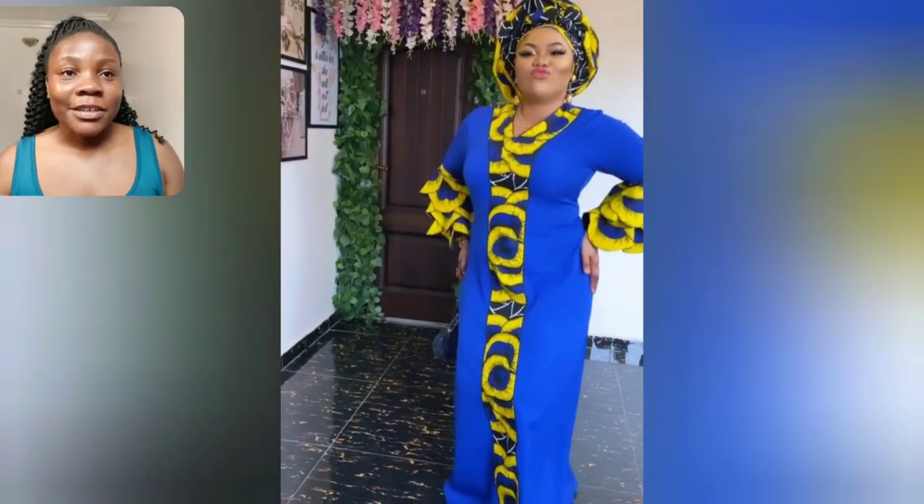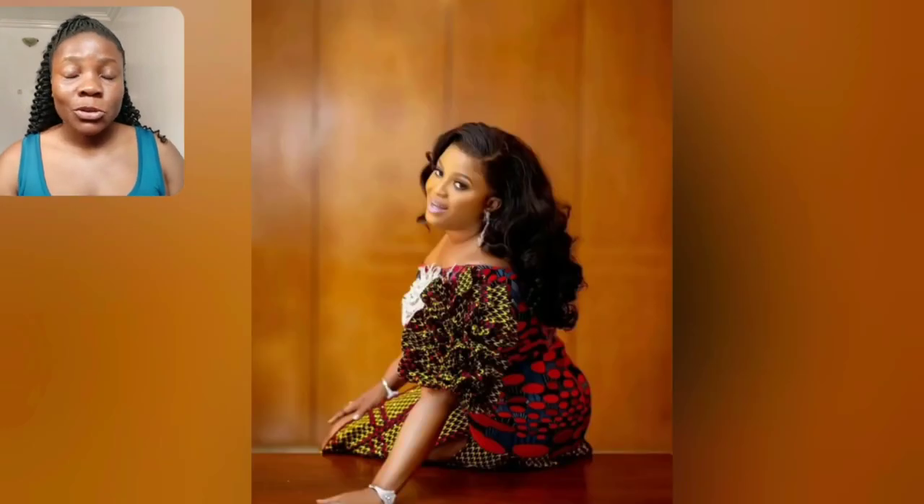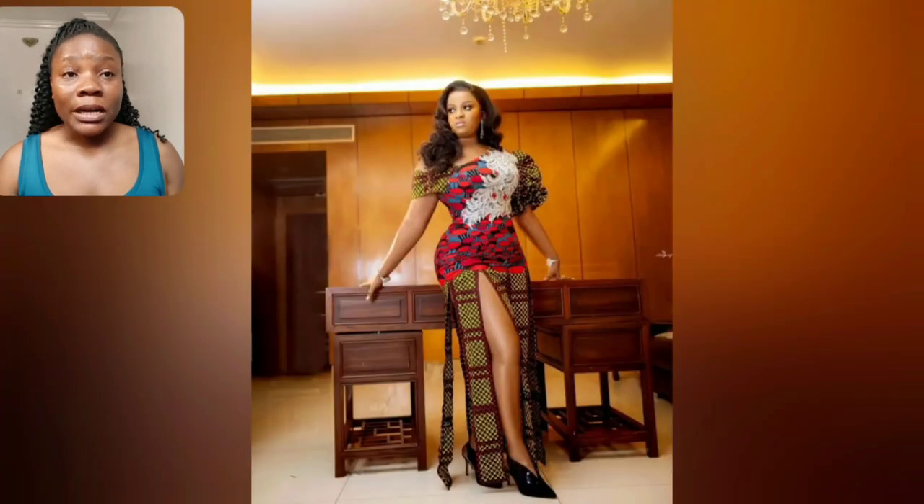Look at this Ankara gown style. From the neck, down the walls, the sleeve — the Ankara crotch is so, so beautiful. This particular wall, look at this gown style. You'll see the full length. It's so beautiful. Not your regular Ankara gown style.